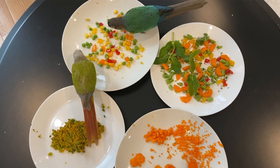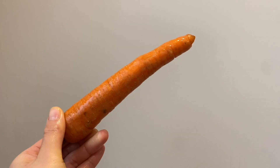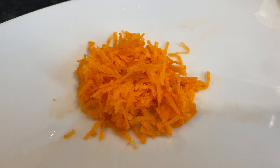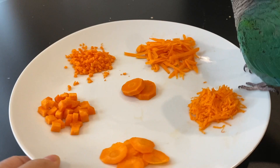Birds can be very picky about how they want their food, so you can try offering vegetables just as they are or in different shapes, sizes, textures, and consistencies. You can prepare one vegetable to start off with and offer it shredded, grated, sliced, diced, chopped, or cooked.